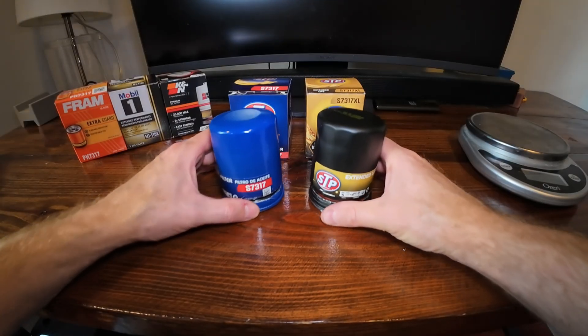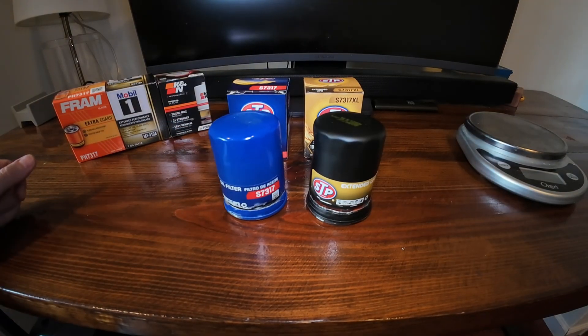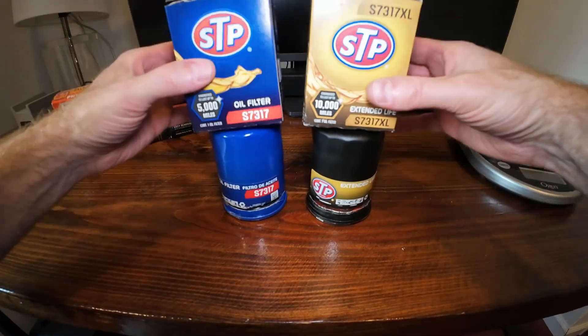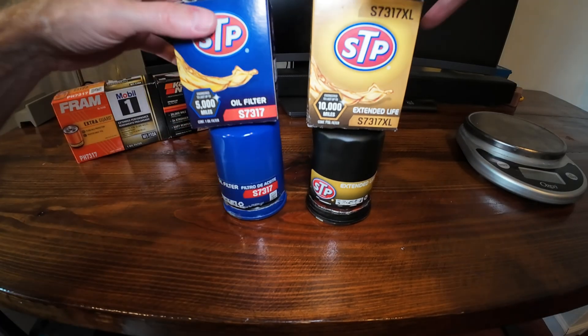I'm going to start with the two least expensive filters. This is perfect because maybe you're at the local parts store and you're thinking, why should I get one over the other? Although you can tell right on the box — $5 versus $10 — but what's really the difference? Why is this almost double the price?